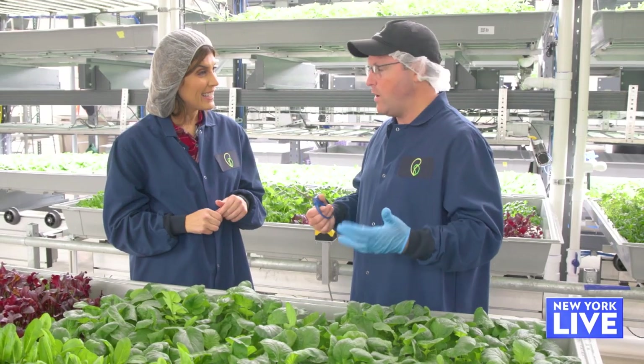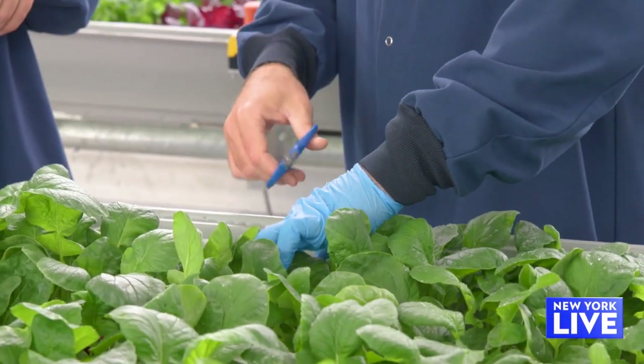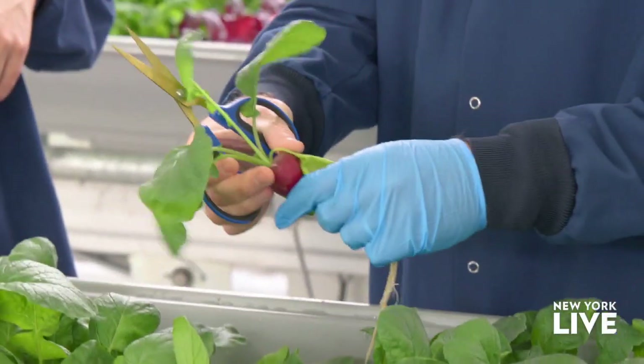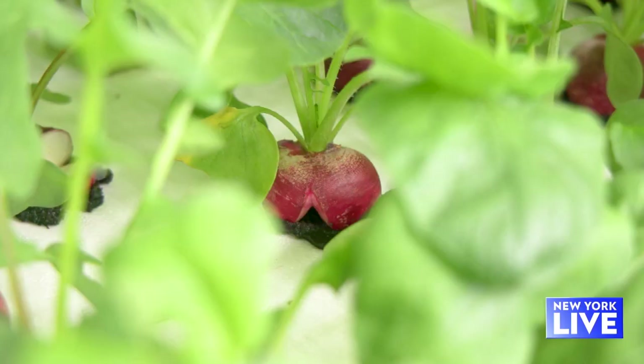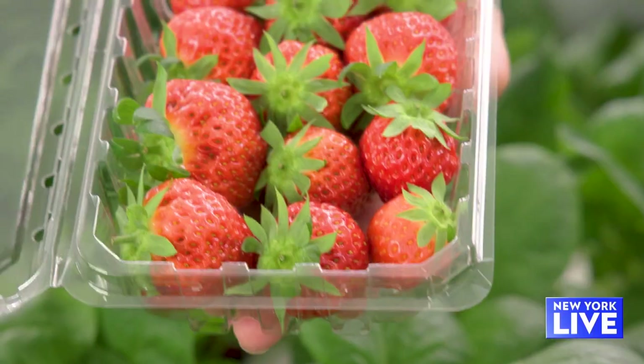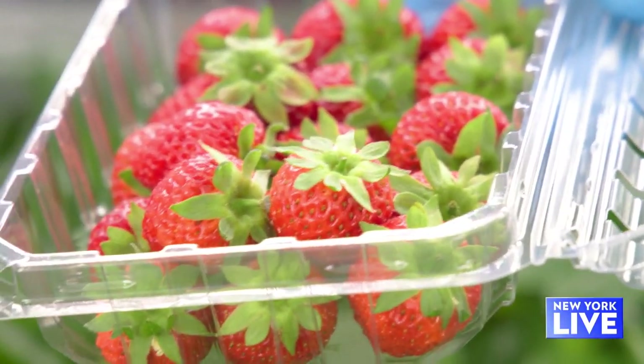One of the things we started growing a couple of years ago are radishes and turnips. The fact that you can grow them hydroponically is super exciting, because that's a root vegetable. Here you have a radish growing above the soil — I've never had a radish this fresh. I would imagine most people in this world haven't. You literally just picked that. They taste so much better.